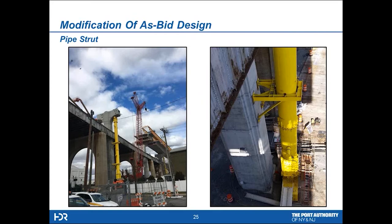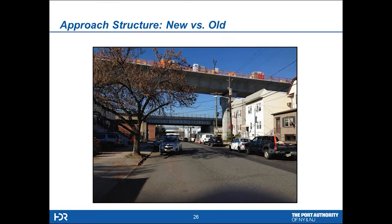Here you can see visually what the difference in the profiles is. In the foreground we have the new segmental box girder; in the background we have the existing steel two-girder system. The difference in the profile in this area is approximately 40 feet — a pretty significant difference for the people living in the neighborhoods.